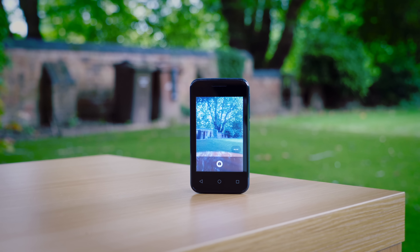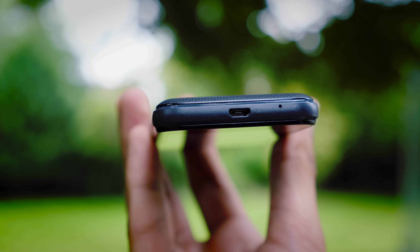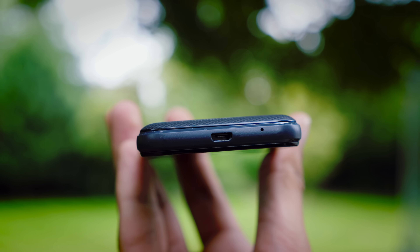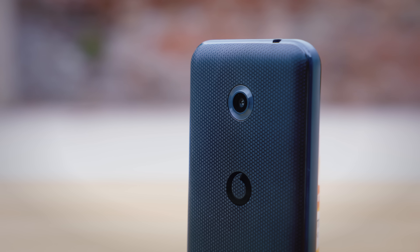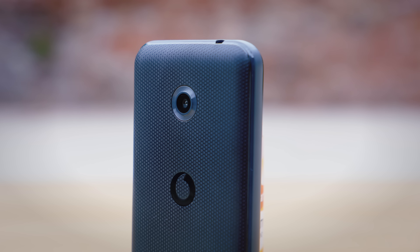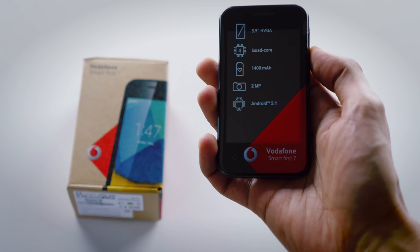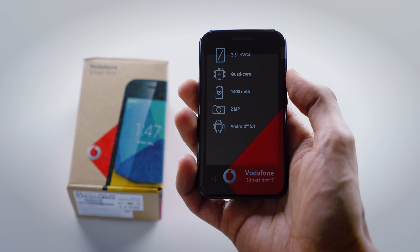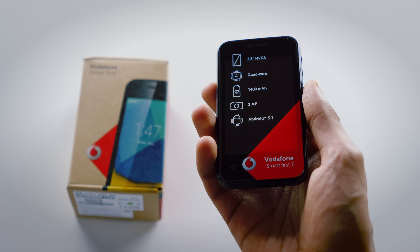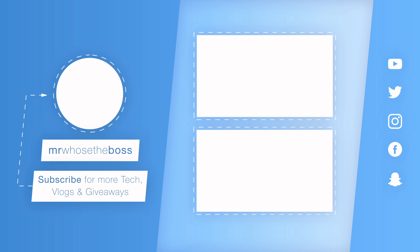That is the Vodafone Smart First 7. Truly, it's a miracle for £15, and the only conclusion I can come to as to how they've managed to fit all this into a £15 package is that it must be subsidised in some way — Vodafone will lower the price, maybe even below cost, just so it hopes to make the money back when you buy their pay-as-you-go packages. It is actually possible to get around this by unlocking the bootloader, giving you a £15 or $19 smartphone that genuinely works pretty good.